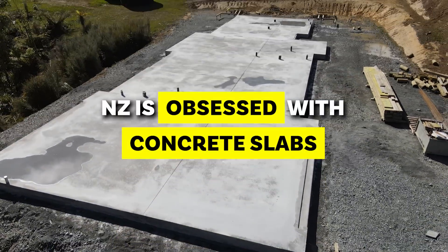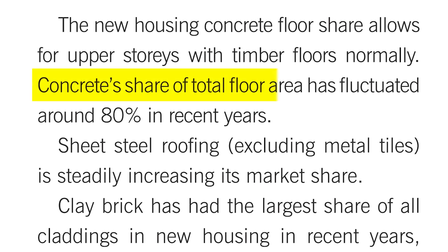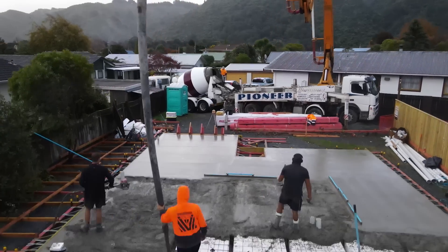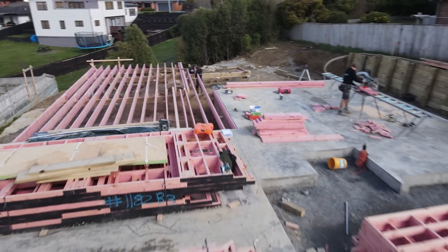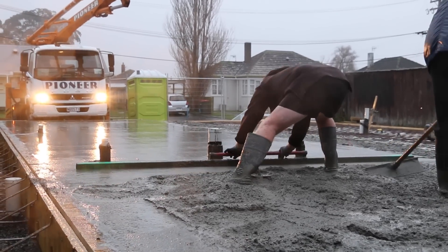New Zealand is obsessed with concrete slabs. Over recent years, concrete has encompassed up to 80% of floors in New Zealand. I'm Josh Abuda here in New Zealand and in this video we're going to talk about two main foundation systems — concrete and timber — and we'll discuss some of the reasons you would go one way or the other. I'll talk about my thoughts on both processes and we'll discuss the pros and cons of each.